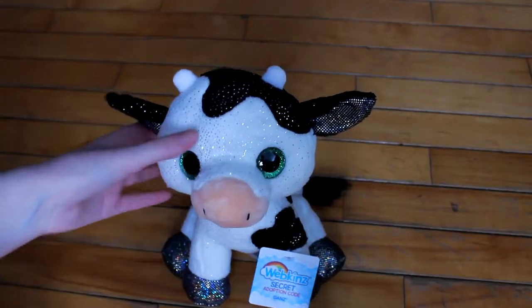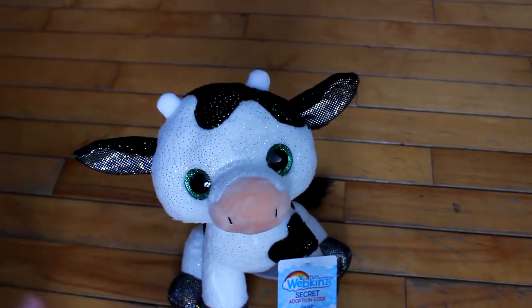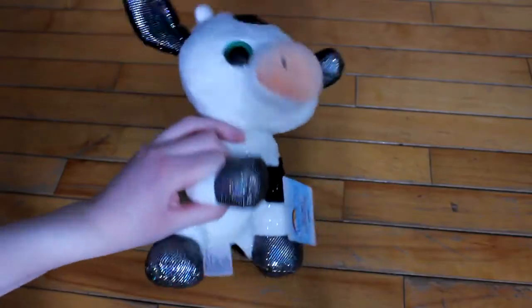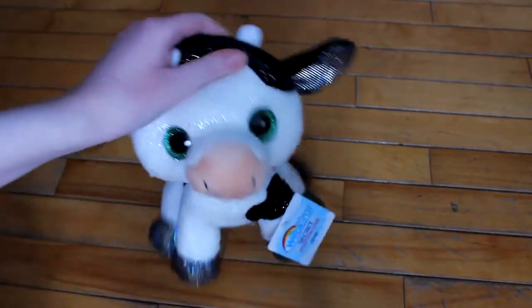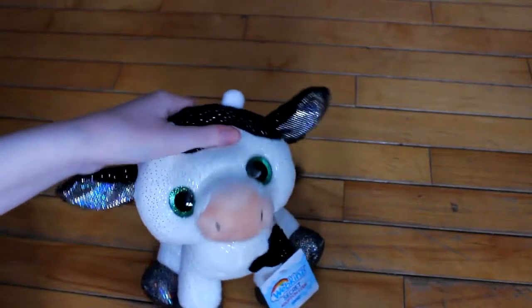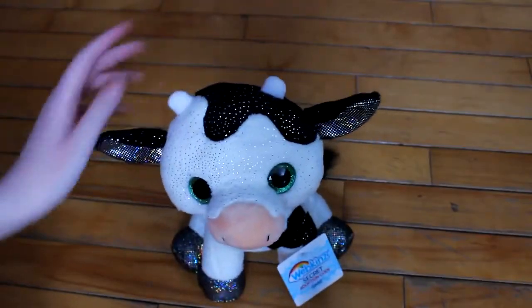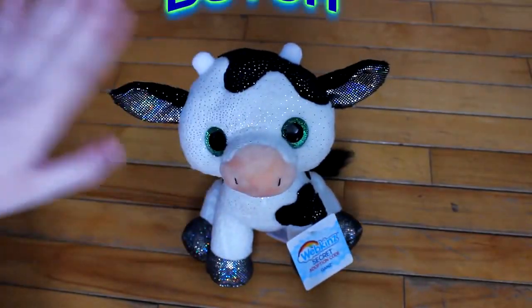This is so, like, random, but I really like this color. Instead of, like, a bright pink or something, this is very skin-toned and nice. I really like that. Move over, ladies and gentlemen. Is this my new favorite Webkinz Next? The debate is still up, but this one is so cute. I think I'm going to name him Butch.